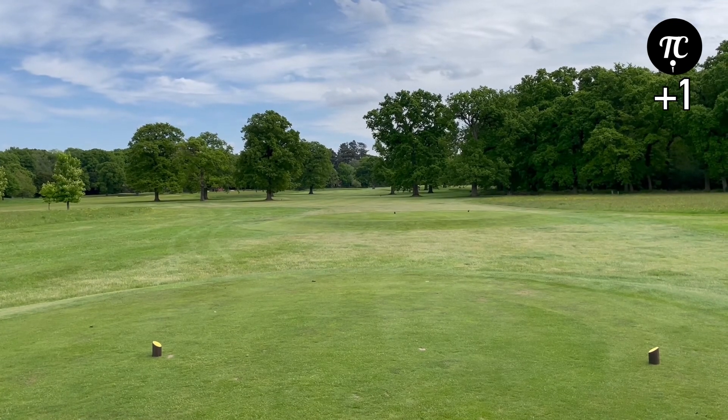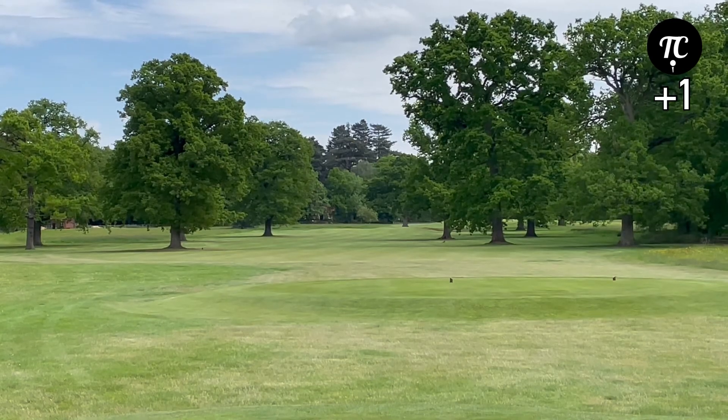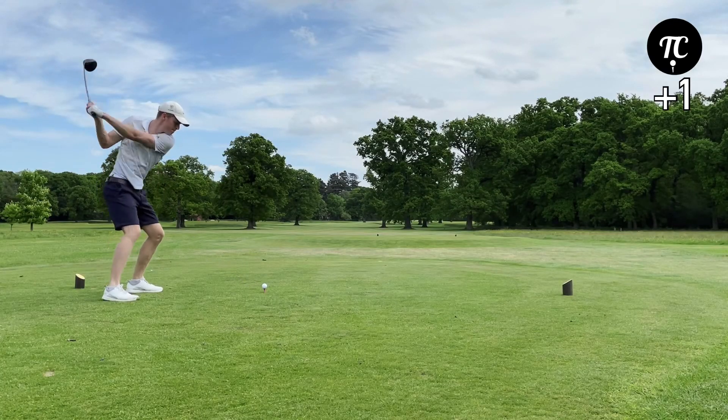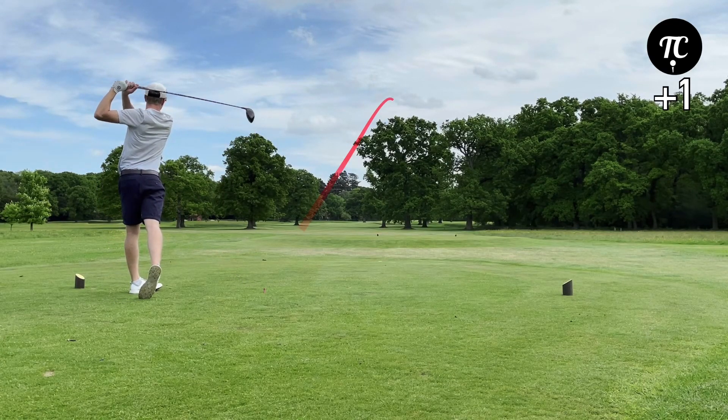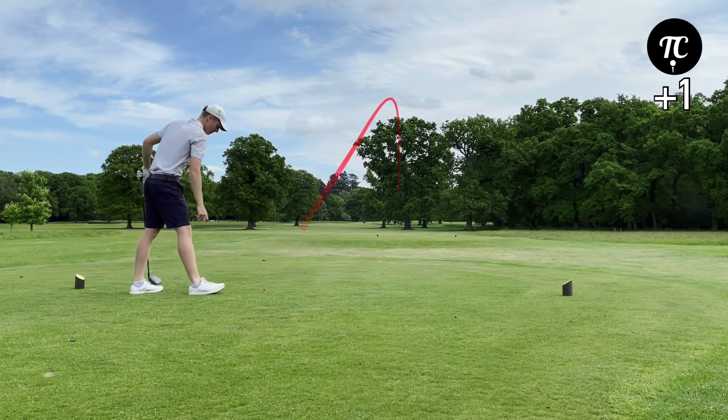18th hole, par 4, 334 yards, no real hazards — just gonna hit driver. About 215-216 yards left.